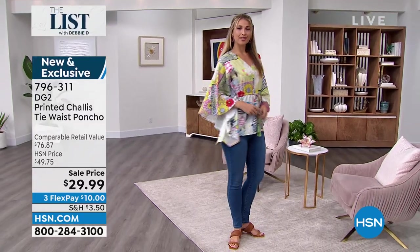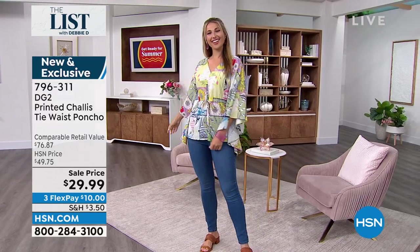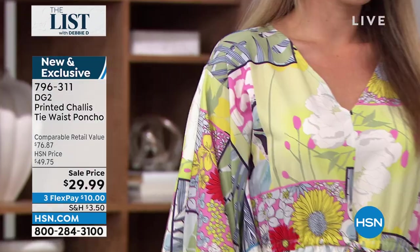It's only $10 to get home. It's your printed chalice tie-waist poncho, exclusive to HSN. So if you're looking for something light and airy and fun, this is it. You want something that moves with you where your arms are free, and I just think it has a lot of personality.